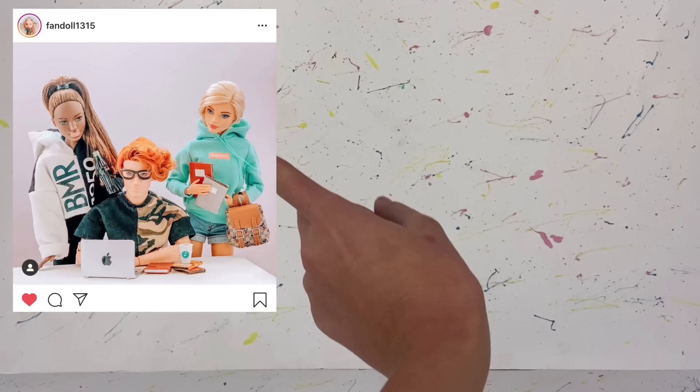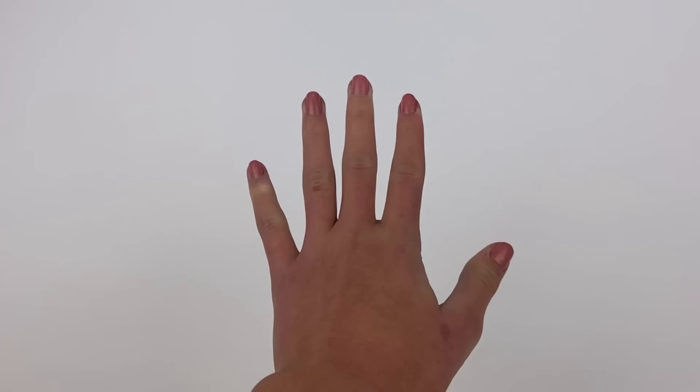Basically how this works is I try to recreate photos from popular doll Instagram accounts. The first photo I'm going to be trying to recreate is this one here by fandoll1315 - they have amazing photos on their account so make sure to go check them out. I will link all of the Instagram accounts down below in the description.